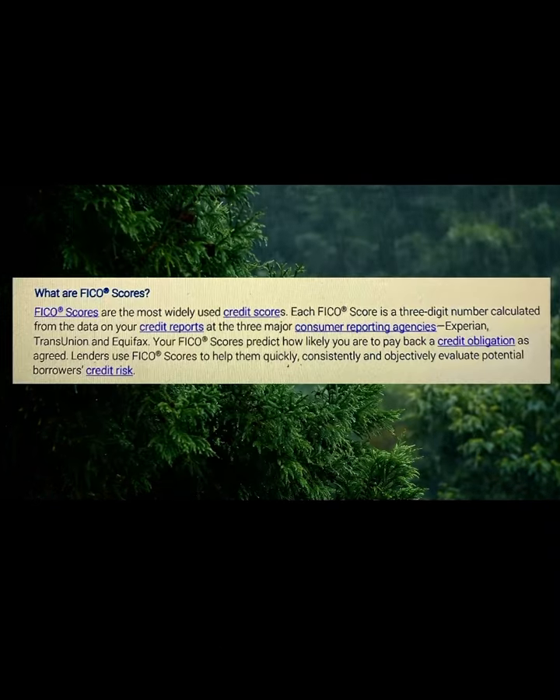Let's get to what is a FICA score. FICA scores are the most widely used credit scores. Each FICA score is a three-digit number calculated from the data on your credit reports at the three major consumer reporting agencies: Experian, TransUnion, and Equifax. Your FICA score predicts how likely you are to pay back a credit obligation as agreed. Lenders use FICA scores to help them quickly, consistently, and objectively evaluate potential borrowers' risks.